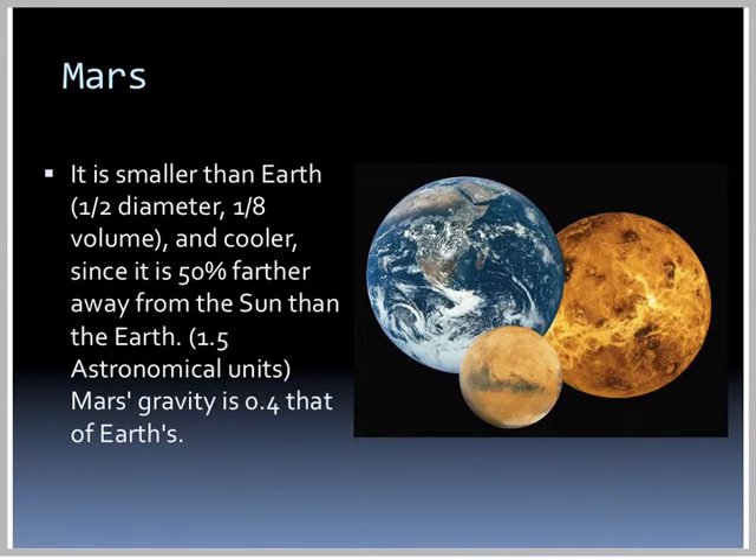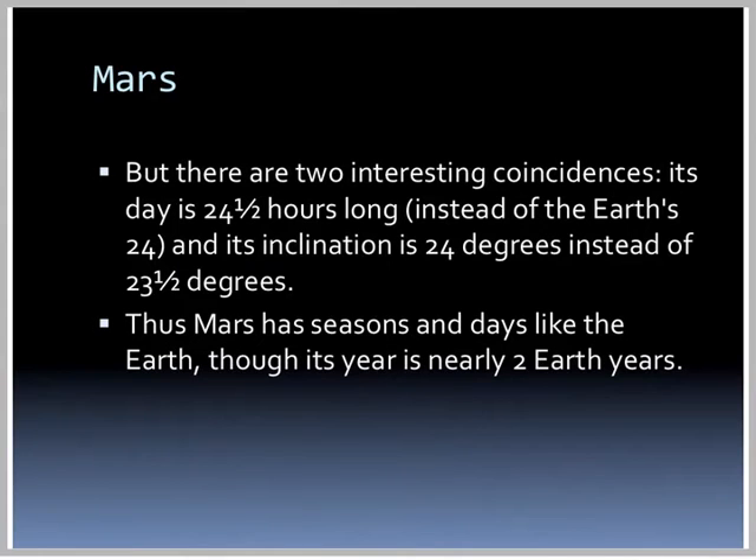So our 180-pound guy is going to weigh 72 pounds on the surface of Mars. There are some interesting coincidences between Mars and Earth: its day is 24.5 hours long instead of our 24, and its inclination is 24 degrees instead of our 23.5 degrees.